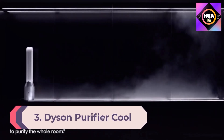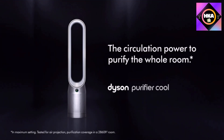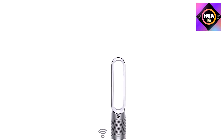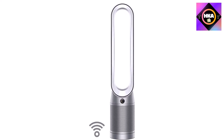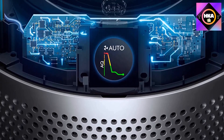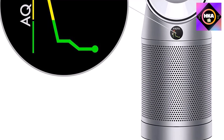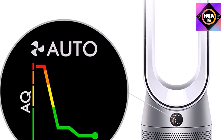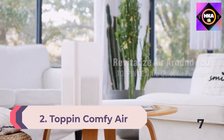Number 3: Dyson Purifier Cool TP07 connected tower fan. This Dyson model carries a heftier price tag but purifies and cools your air, features a futuristic design, and is compatible with Alexa, Siri, and Google Home. It uses an H13 HEPA filter and dramatically improved air quality within 5 to 10 minutes, swiftly removing smoke. It offers 10 speed settings, with no noise on level 1 and only a fan-like sound on level 10, plus a night mode with dimmed display for disruption-free sleep.